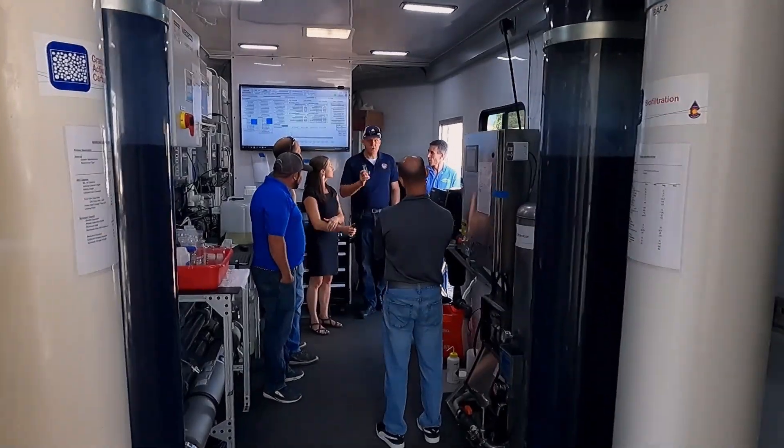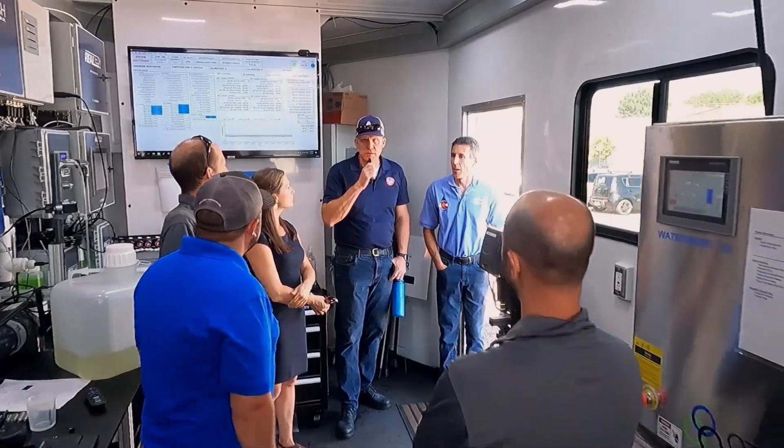If you want to go fast, go alone. But if you want to go far, go together. This project has been an incredible demonstration of collaboration across many fronts in the industry.